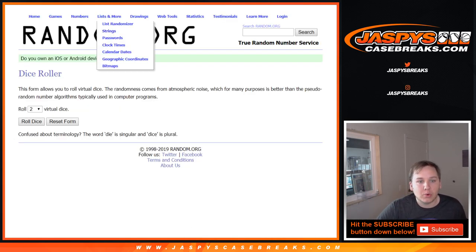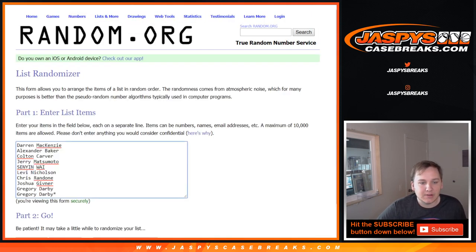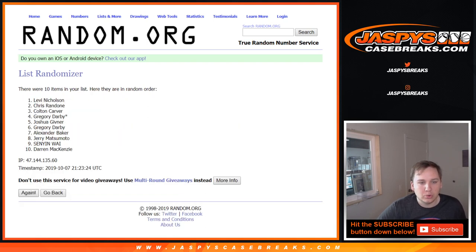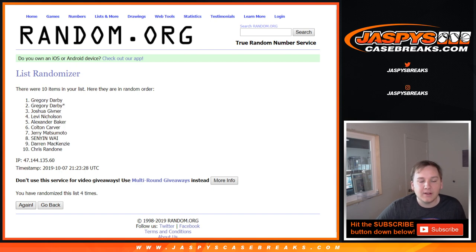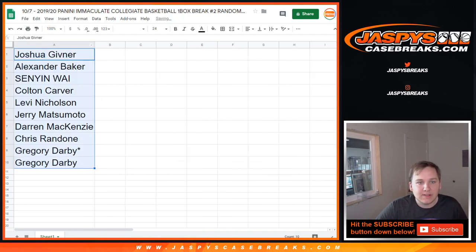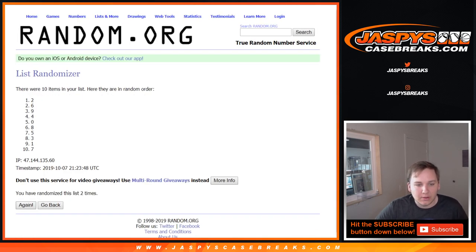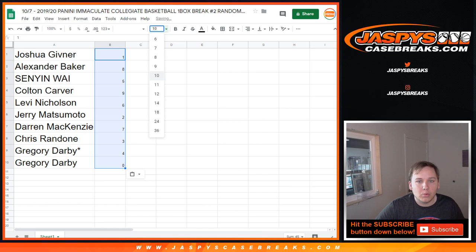We're going to roll the dice eight times on both lists — eight times on the numbers and eight times on the list of names. Good luck guys and gals. For the list of numbers, remember any redemptions go to the zero spot, guaranteed.